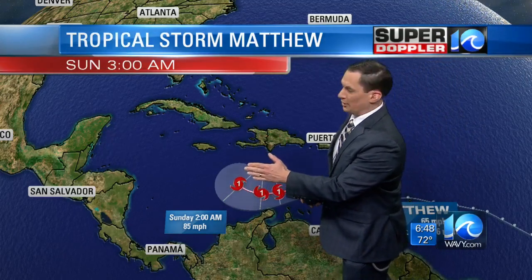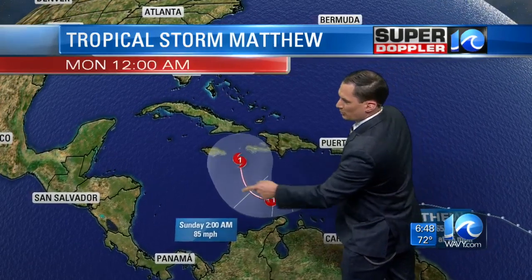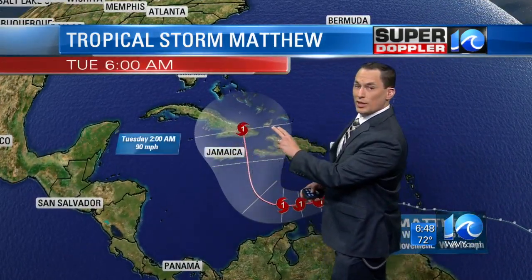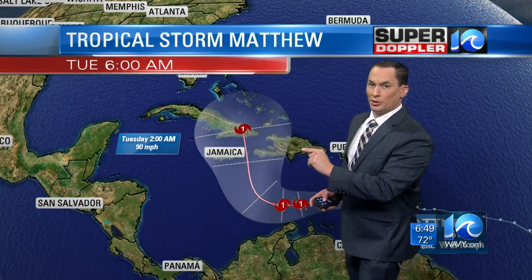Around Sunday it's supposed to take a pretty sharp north turn, and that does happen sometimes — it's pretty rare. We'll see if it actually makes it almost a 90-degree angle, but either way, towards early next week it's going to run either towards Jamaica, western Haiti, or Cuba — most likely eastern Cuba as a category one hurricane.